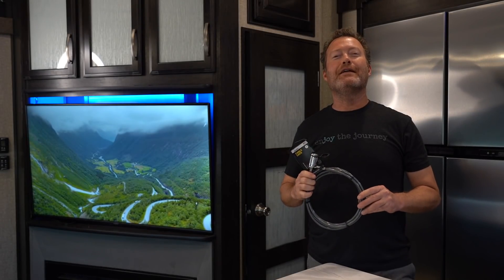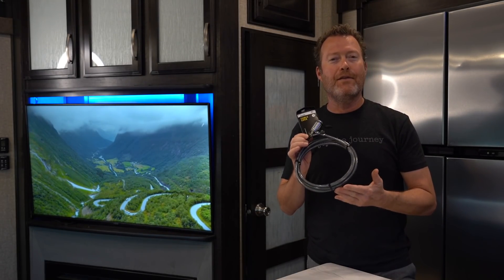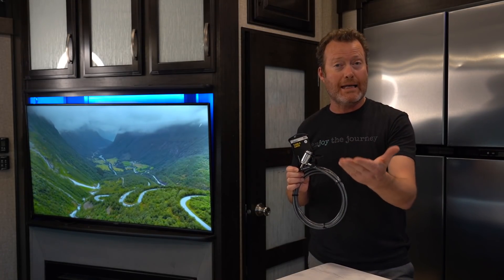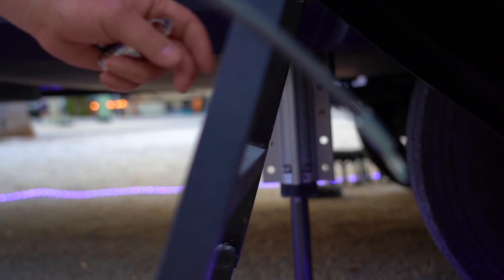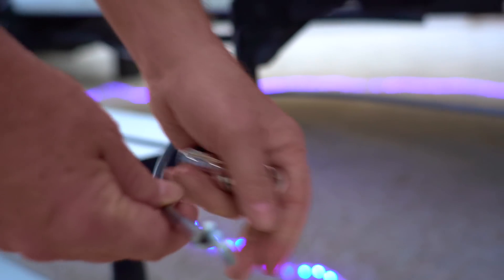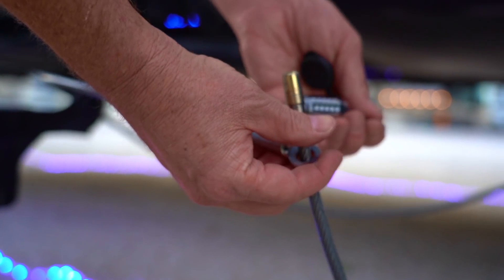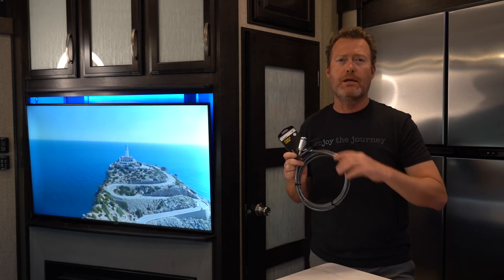Number seven is the E-Trailer Cable Lock. This is 10 feet long and can actually be keyed the same as the kingpin lock shown earlier. It's great for securing items around your campsite — you can run it through your grill, chairs, or any outdoor accessories for that extra peace of mind.